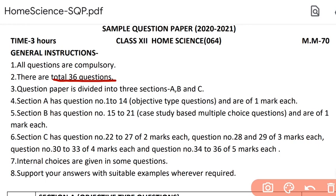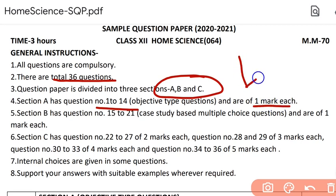There are a total of 36 questions, and you have to attempt all of them. They have been divided into three sections: A, B and C. Section A has question numbers 1 to 14, and these are objective type questions carrying one mark each. These objective type questions could be of many types — MCQs, fill in the blanks, diagrams, picture-based questions, match the following, or true or false.